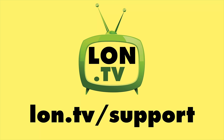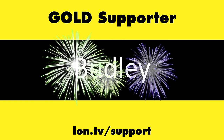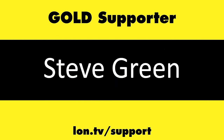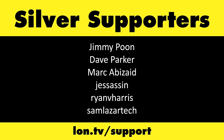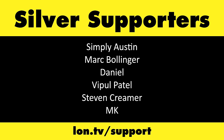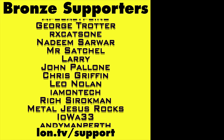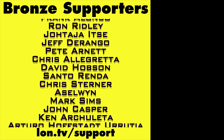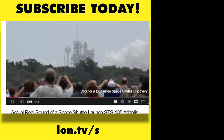That's going to do it for now. Until next time, this is Lon Seidman — thanks for watching. This channel is brought to you by the lon.tv supporters. If you want to help the channel you can contribute as little as a dollar a month — head over to lon.tv/support to learn more. And don't forget to subscribe — visit lon.tv.